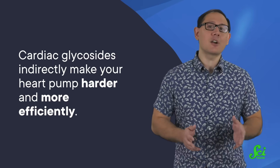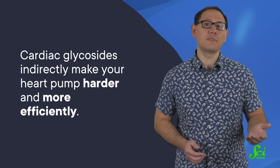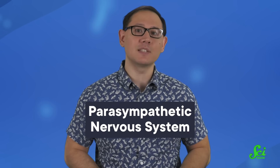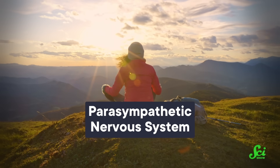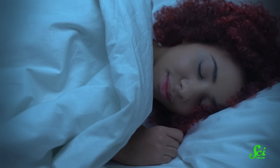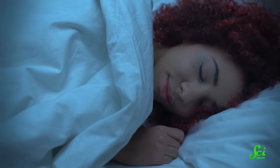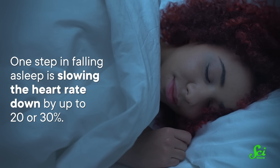Since it's calcium's job to bind to muscle tissue and make them contract, more calcium means more muscle contractions. In other words, cardiac glycosides indirectly make your heart pump harder and more efficiently. That increased efficiency then stimulates your parasympathetic nervous system, which is the part of the nervous system that's responsible for calming you down, including slowing your heart rate. This slower heart rate can help you fall asleep faster, since one step in falling asleep is slowing the heart rate down by up to 20 or 30 percent.